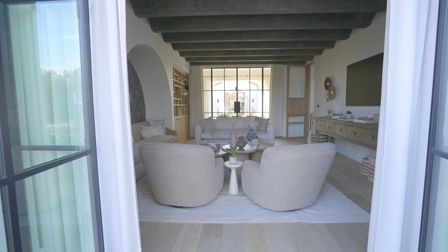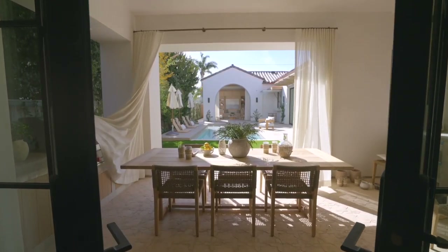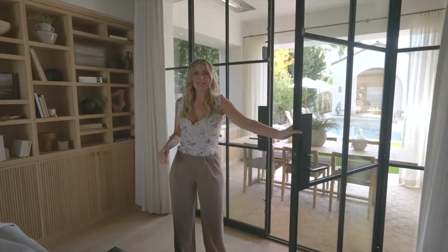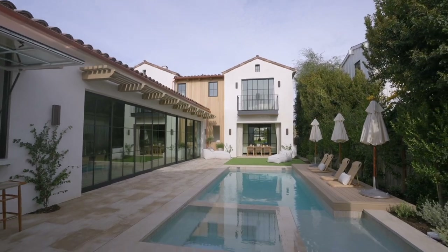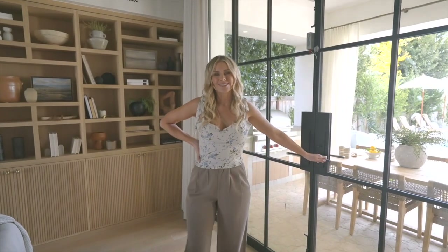One of my favorite things about this room is that it opens up to the backyard as well as the front yard. We can open this right up and have our little outdoor dining area, and the kids can run in and out — it really connects that indoor-outdoor feel. This is definitely a favorite room for our family. We love it.